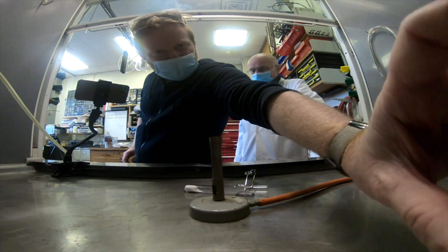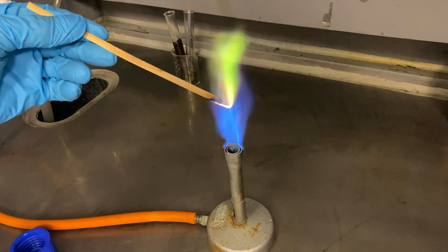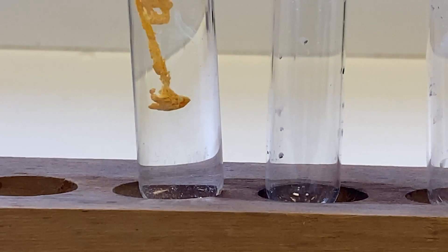We're going to talk about thallium. Lots of exciting things: murders, a fantastic flame colour, nice precipitates, and it's very poisonous.